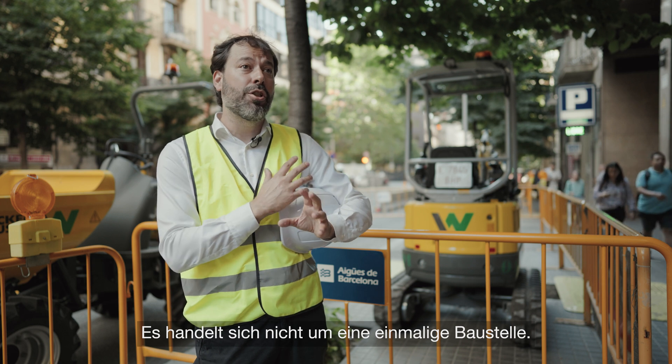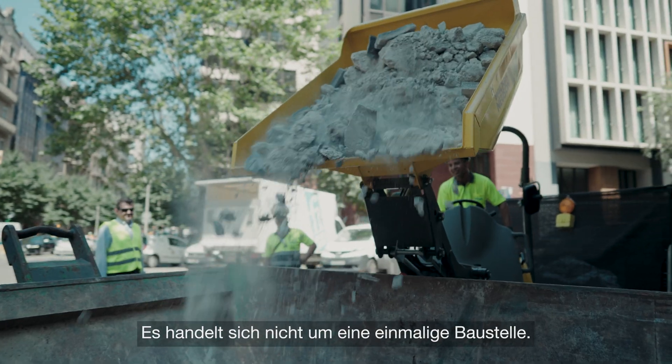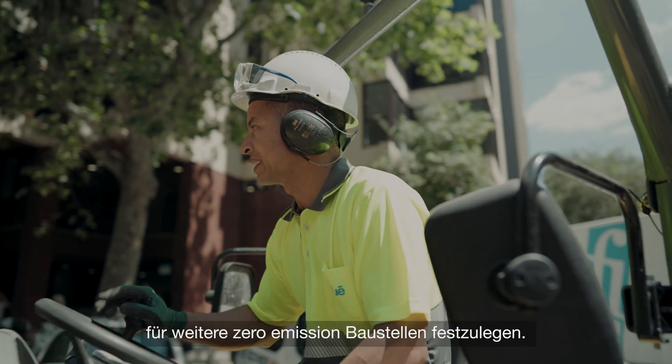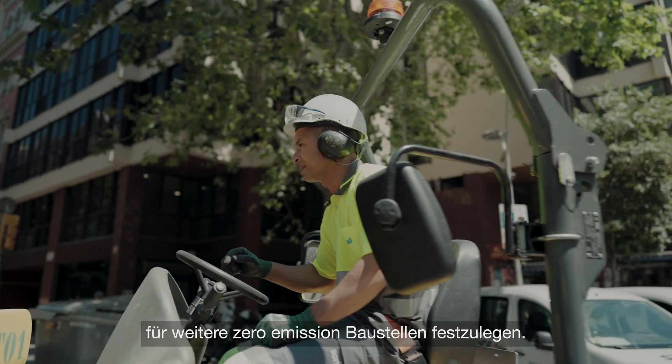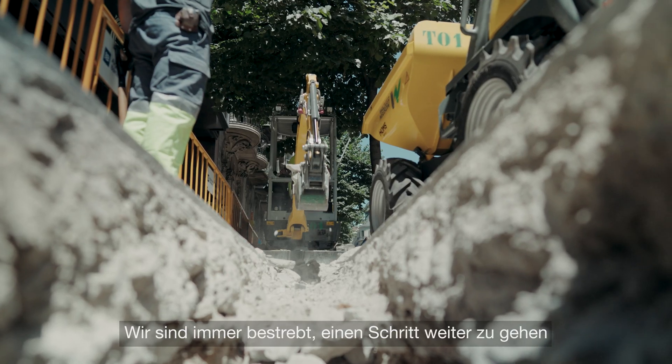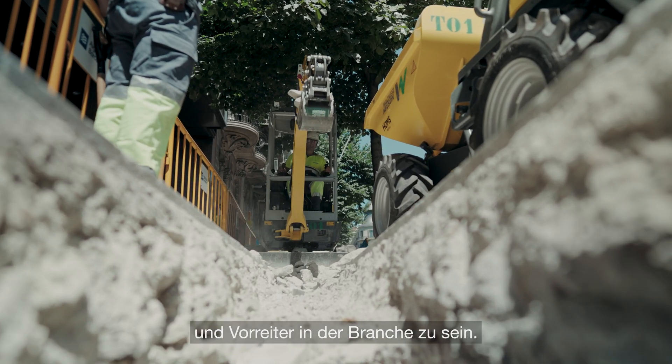This is not a punctual or a one-off construction site. We are trying to set up the regulations and the framework for the next construction sites with zero emission machinery. We are always seeking to be one step further and being partners in the sector.